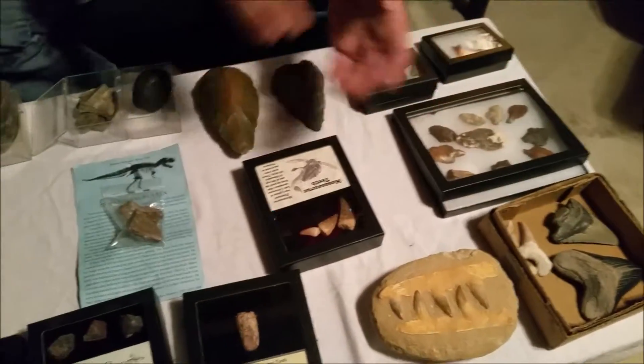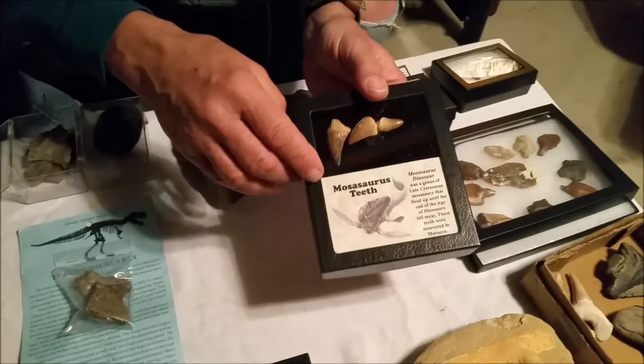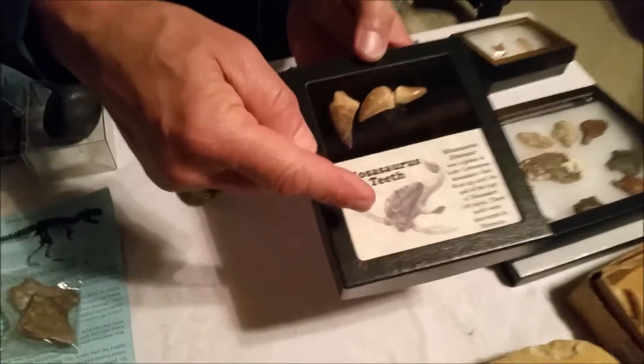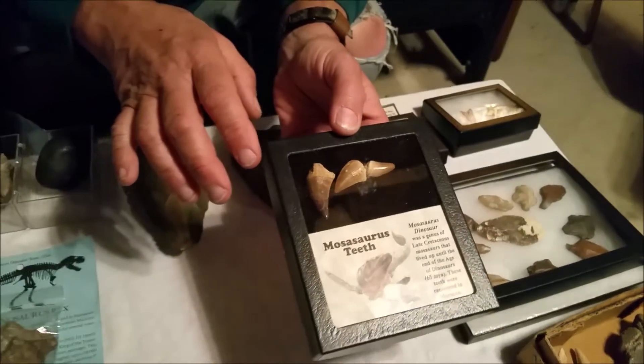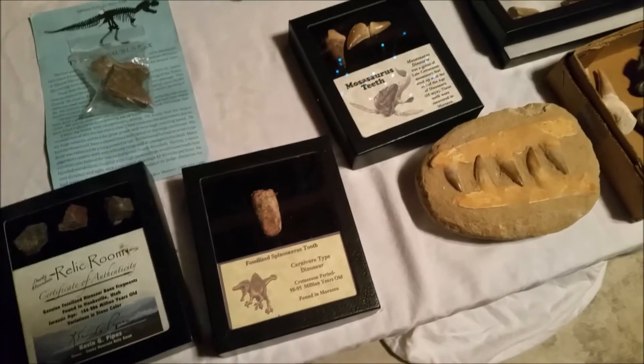Then if you saw the latest Jurassic Park, the Mosasaurus — that giant sea creature that eats everything. This is fossilized teeth from one of those. So it jumps out and eats that great white shark or whatever. The ancient shark. Okay, that's a little Jurassic Park section.